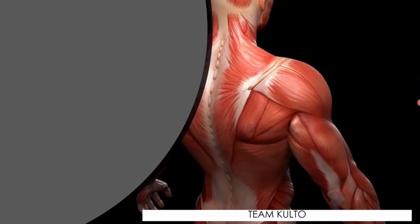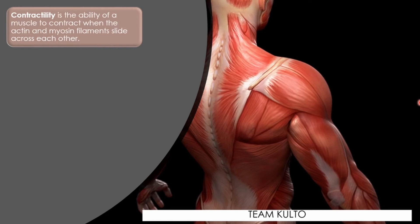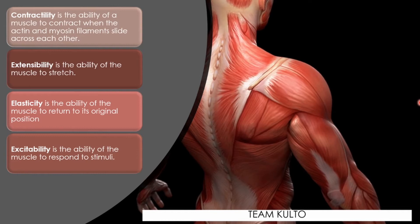What are the four common muscle characteristics? First is contractility — the ability of the muscle to contract when the actin and myosin filaments slide across each other. A contraction is a reduction in the size of the muscle fibers. A muscle must also have extensibility for movement to occur. Elasticity is the ability of your muscle to return to its original position — once a muscle stretches, it needs the ability to return to its original shape. Excitability is the ability of the muscle to respond to stimuli. Muscle movement occurs in response to nerve impulse — remember that.